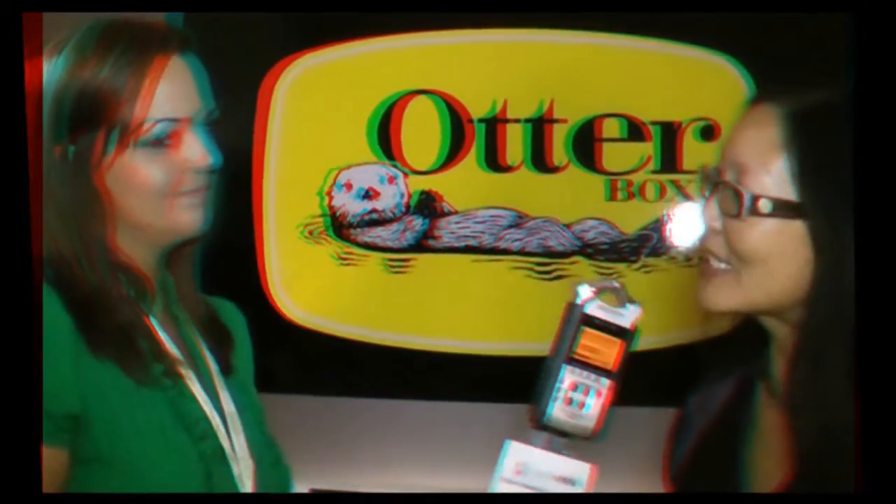If people would like to find more information, where's the best place to go on the internet? They can always go to OtterBox.com to find information. You can find lots of colors there too.